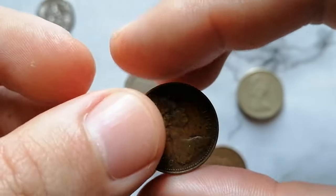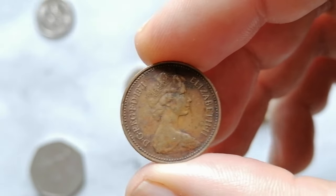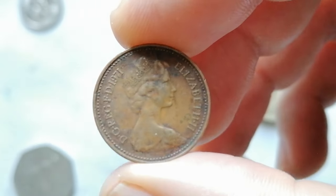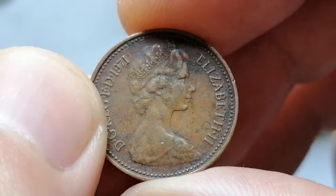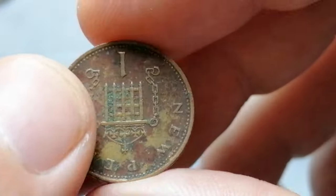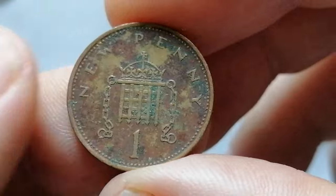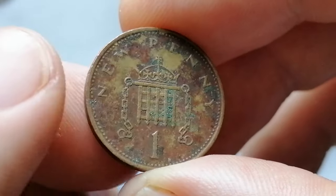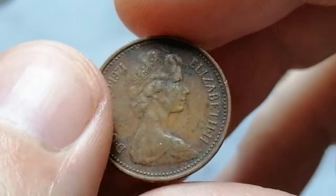The 1971 Elizabeth II New One Penny from the United Kingdom is a notable coin. Its metal composition consists of bronze, and it has a diameter of 20.32 millimeters and a weight of 3.56 grams. This particular coin was part of the first issue of decimal pennies, replacing the old pre-decimal penny which was much larger in size.